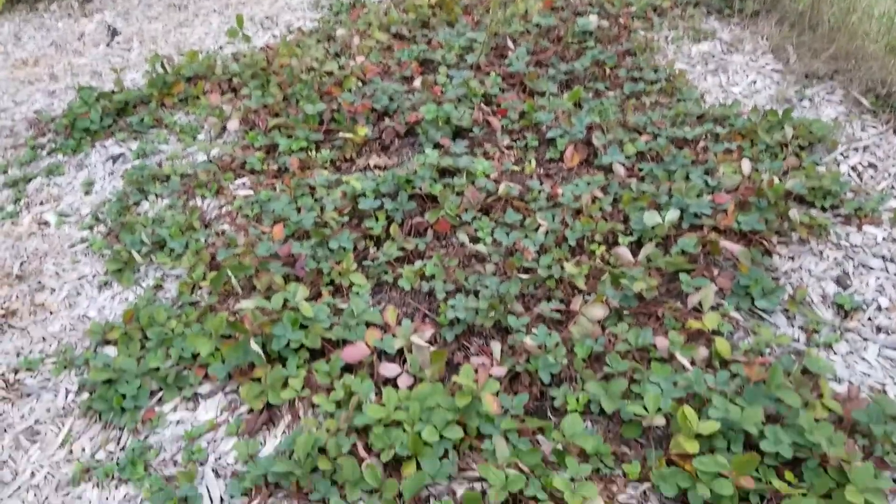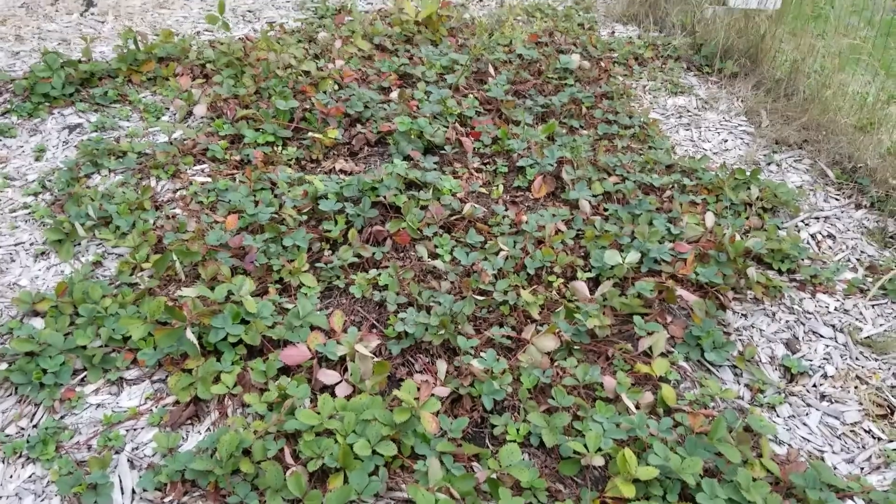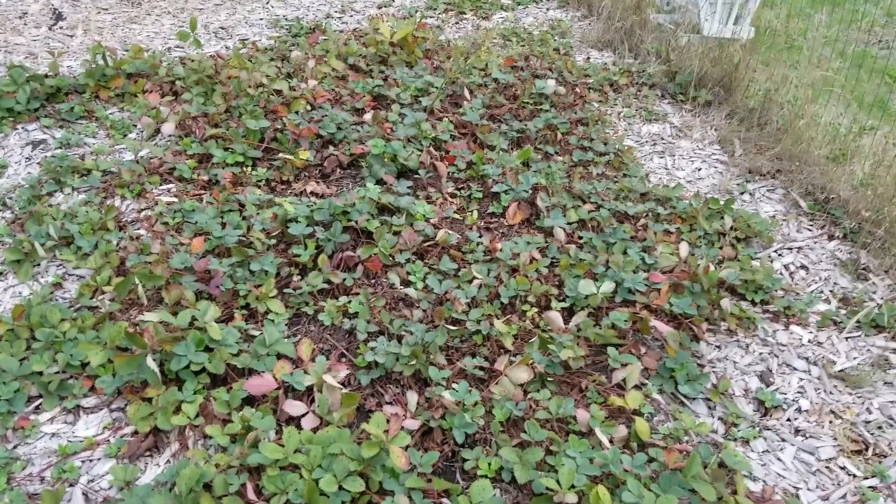Last but not least, we've got the strawberry patch and it's just chilling. I might clean it up, I might not — I don't really know, but that's everyone.